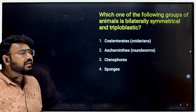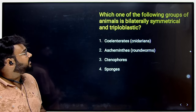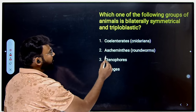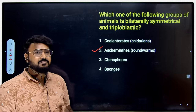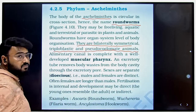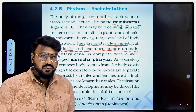In the next question, they ask which group of animals is bilaterally symmetrical and triploblastic. The options are Coelentrata (wrong), Aschelminthes, Ctenophores and Sponges. Out of all four, Aschelminthes (roundworms) have all three traits — they are bilaterally symmetrical, triploblastic, and as seen in the previous question, pseudocoelomate as well.